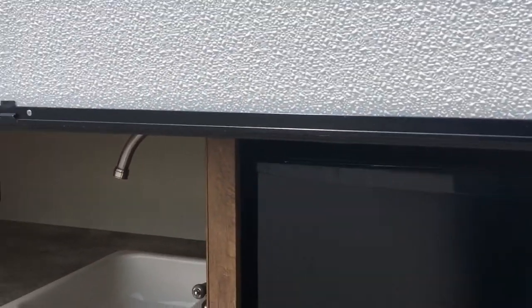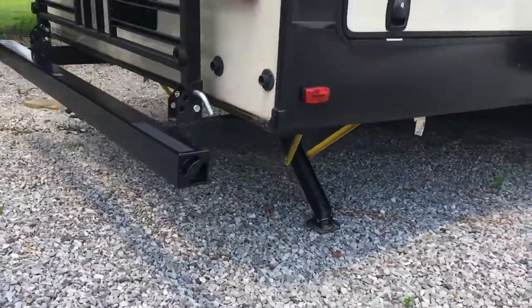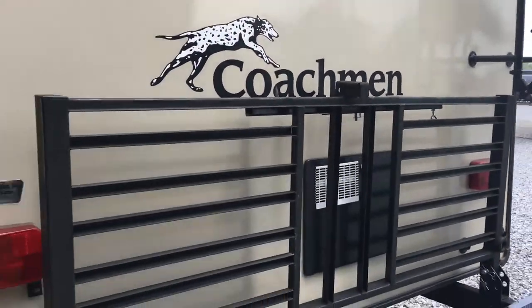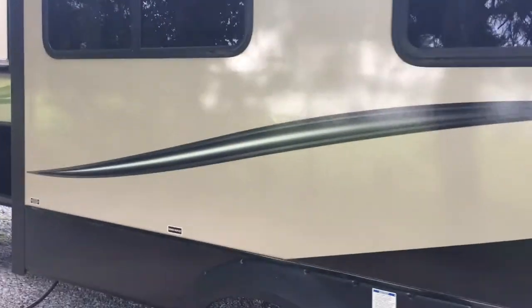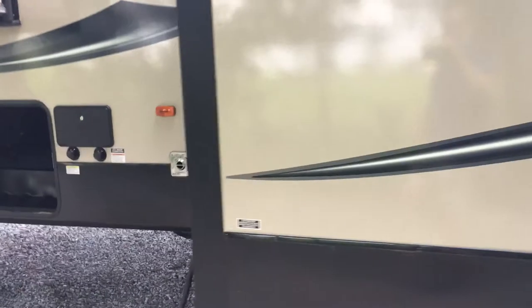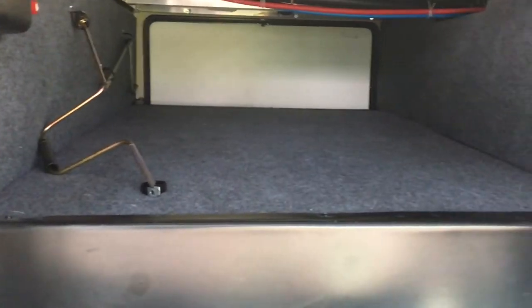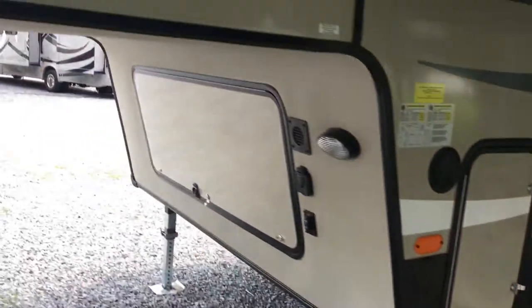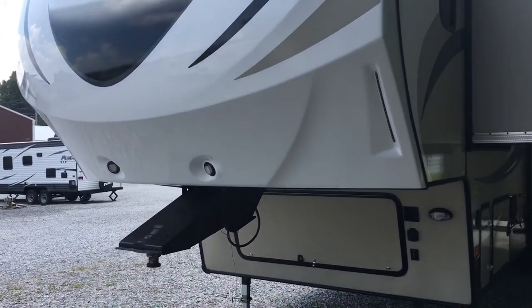Here are the slam latch compartment doors. Electric jacks at the rear and electric jacks at the front as well. There's a bike rack on the back of this unit and a ladder on the back also. There's that big window above the booth. 50-amp service with prep for two air conditioners, a black tank flush, outside shower, and nice pass-through storage at the front — again with a slam latch compartment door. There's also a cut-out front cap for short bed trucks, which is a nice addition.